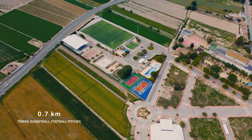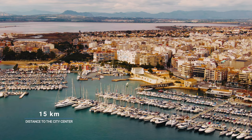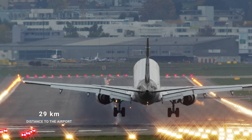There are also many tennis, football and basketball pitches around. The distance to the city center of Torrevieja is 15 kilometers, and the distance to the nearest airport in Alicante is 29 kilometers.